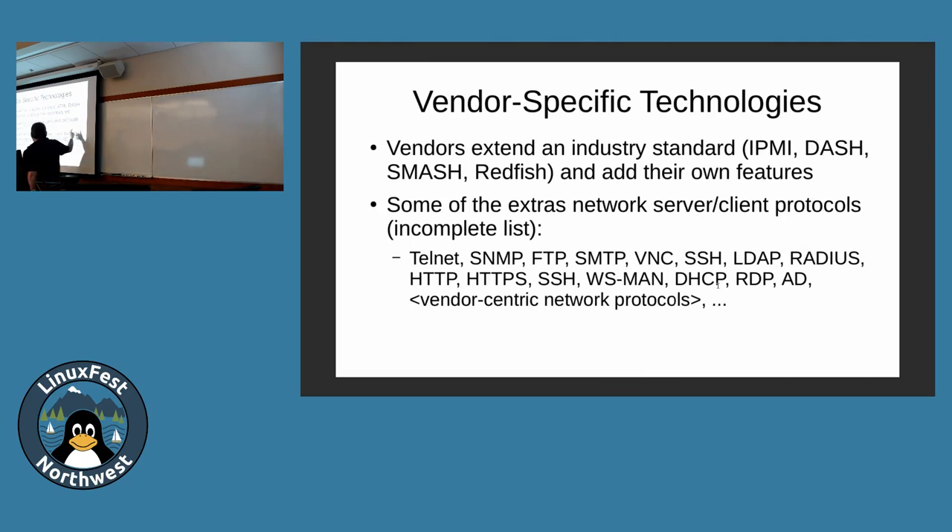There are a bunch of vendor-centric technologies that add a bunch of additional protocols. Look at all these protocols — WS-MAN is needed for Smash and Dash but is available in other contexts, there's Active Directory, there's a whole bunch. You can stream video and keyboard and remote your whole GUI desktop. The convenience to sysadmins is enormous, but conversely it's just a whole bunch of attack surfaces for attackers.